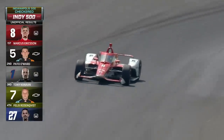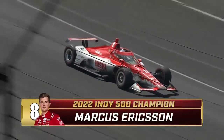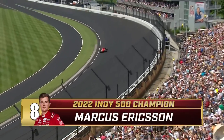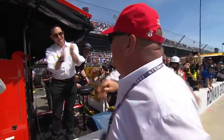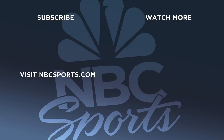You want to talk about mental fortitude — think about what this driver just went through in the last 10 minutes. Leading easily, the red flag comes out, he has to restart. You take a second parade lap and think about your family and everybody that got you to this point. You are an Indy 500 winner.